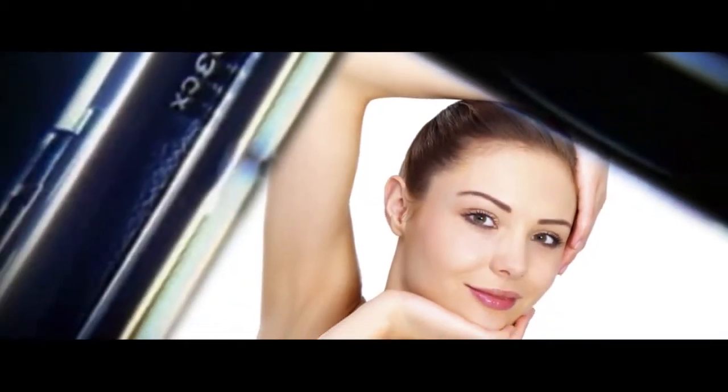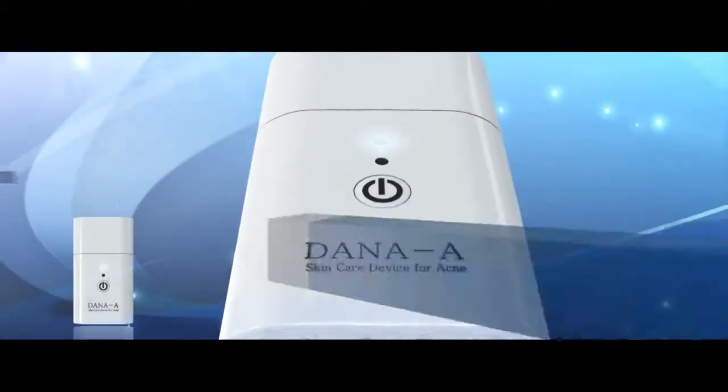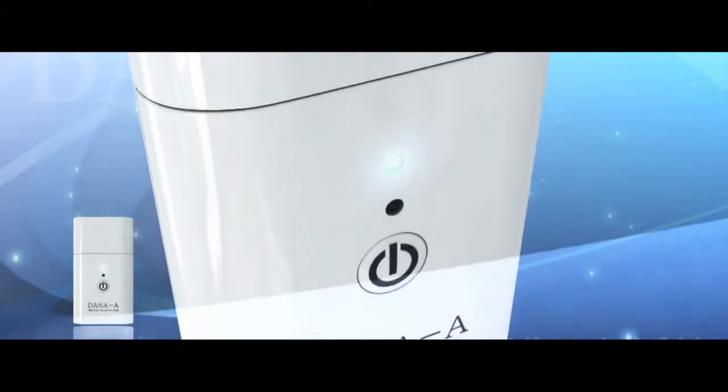Clear and healthy skin — women always dream of it. But women are under stress because of skin trouble that happens almost every day. To give new hope to women's skin, High Tech Household and Healthcare Ltd. researches continuously.